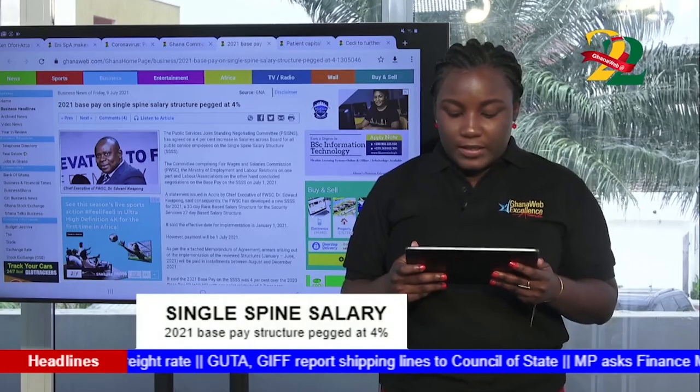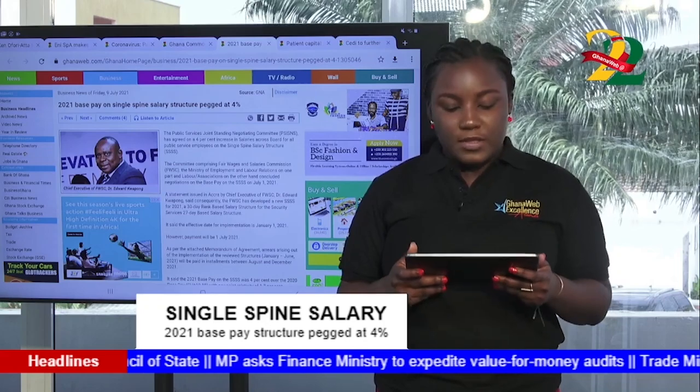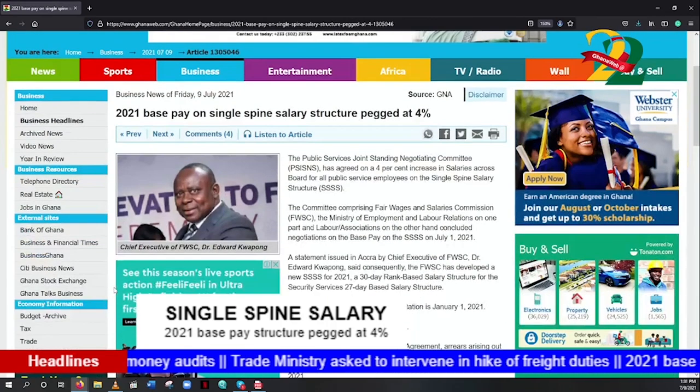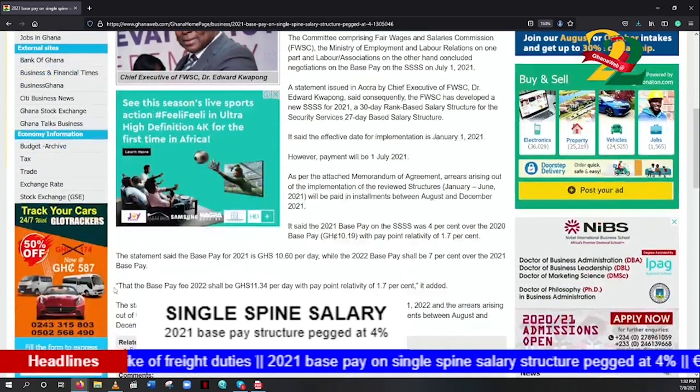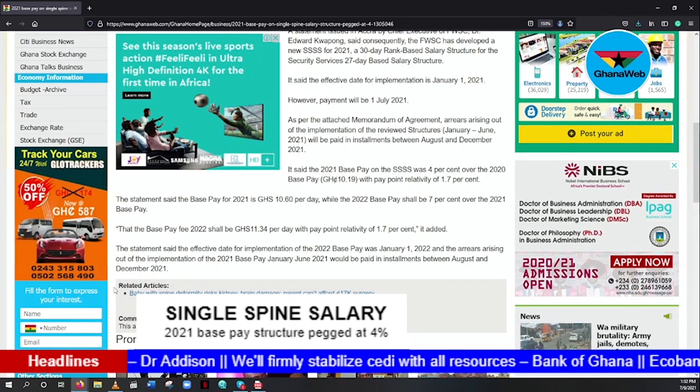The Public Service Joint Standing Negotiating Committee has agreed on a 4% increase in salaries across the board for all public service employees on the single spine salary structure. The committee comprising the Fair Wages and Salaries Commission, the Ministry of Employment and Labor Relations, and Labor Associations concluded negotiations on the base pay on July 1, 2021. A statement by Chief Executive of FWSC, Dr. Edward Kwapon, said the FWSC has developed a new SSSS for 2021 — a 30-day rank-based salary structure for Security Services and a 27-day-based structure. The effective date for implementation is January 1, 2022.